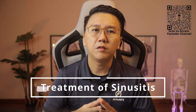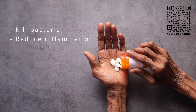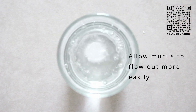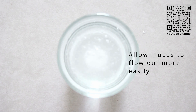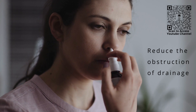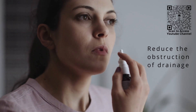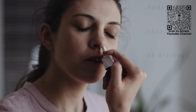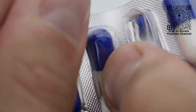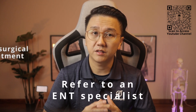Treatment involves giving antibiotics in most cases to kill the bacteria and reduce the inflammation. Mucolytics like flumucil or vasican to allow mucus to flow out of the sinuses more easily. Nasal decongestants, either oral or nasal sprays, to reduce the obstruction of the drainage of the sinuses. Pain relievers if there is pain. And when all else fails, referral to an ENT specialist may be necessary in some cases for surgical treatment.